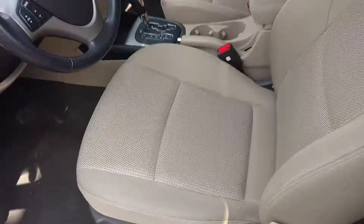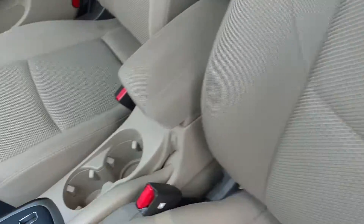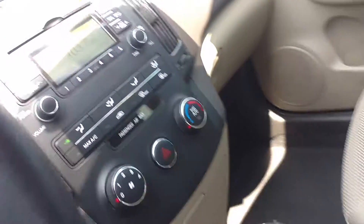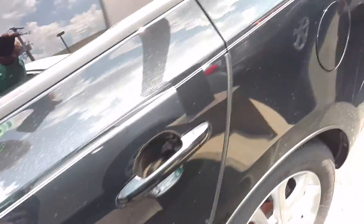Absolutely gorgeous on the inside and the outside. The seats are in perfect condition, both the back seat and the front seat. I just wanted to make a quick video here for you so you can kind of get a better look at what's going on with the car and how it looks.